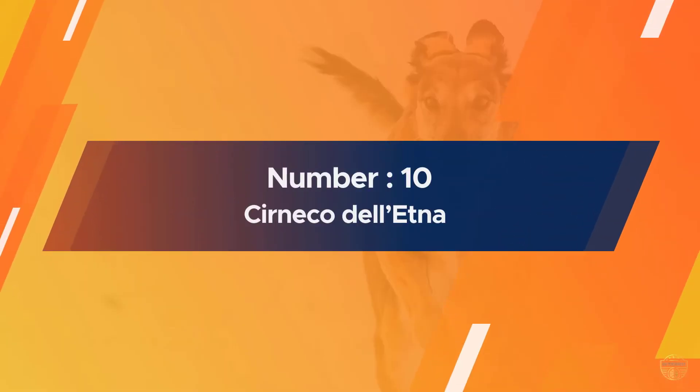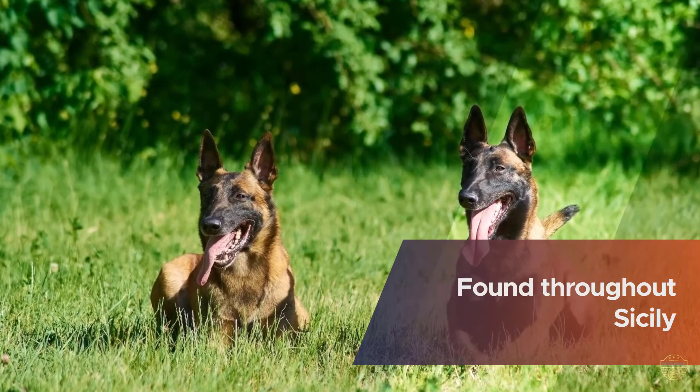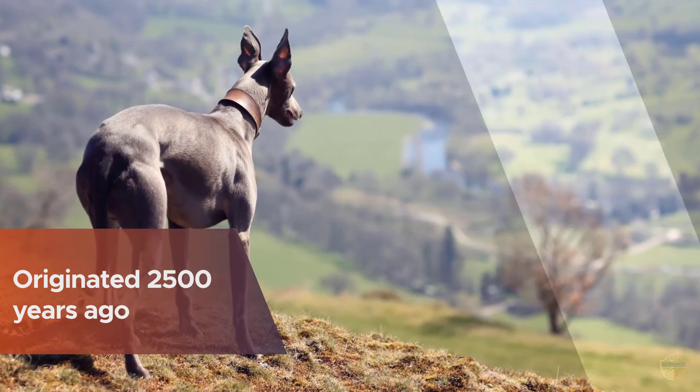Number ten: Cirneco dell'Etna. This dog breed with a unique name comes from the east coast of Sicily and is named after Mount Etna. The Cirneco dell'Etna is found throughout Sicily. This dog breed originated 2,500 years ago and is considered hypoallergenic due to its shiny coat.